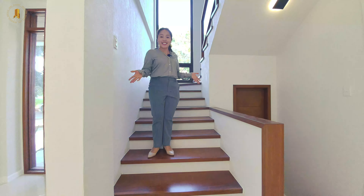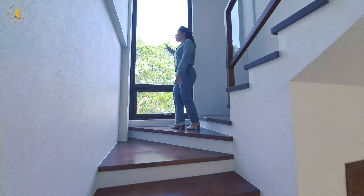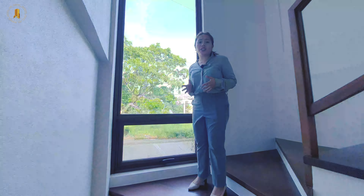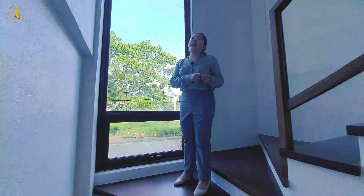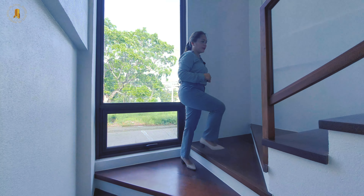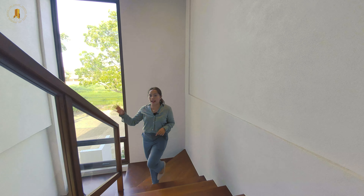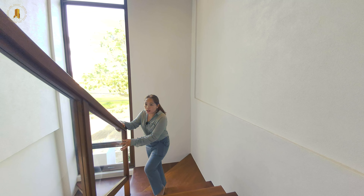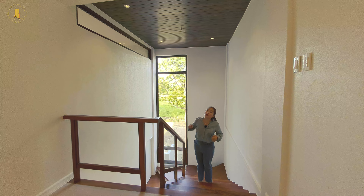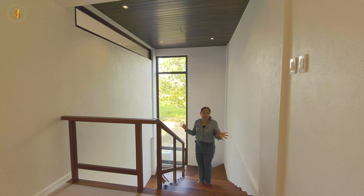Now let's go up to the second floor and check the other bedrooms. Right now I'm in the staircase going up. You can notice that we have a huge floor-to-ceiling fixed window with an awning window here, which allows natural light and air to go inside this property. You don't need a chandelier to brighten up the staircase, but mind you, we have a provision for one over there. Here in the staircase we are using hardwood or tanguile wood for the flooring. For the handle we are also using hardwood, and for the railings we are using tempered glass. We also have a wood grain ceiling up there. So there's a provision for a chandelier just in case you want the house to feel really grand.